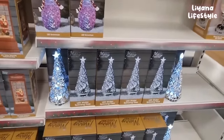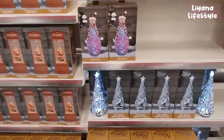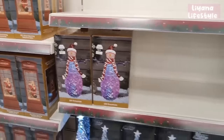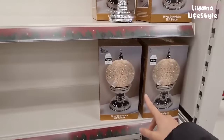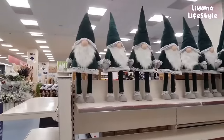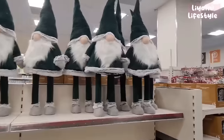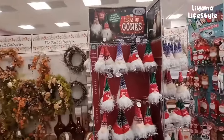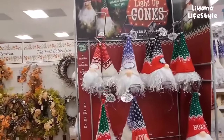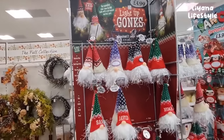Now we've got these LED water spinning trees - I've never seen these before. It's water and they spin. You've got a snowman, £7.99, and this one here for £14.99. We've got some more gonks here, all dressed in green - don't know the price. Look at these small light-up gonks; you can personalise them. You've got ones with preset names and ones that you can write yourself - these are £4.99.